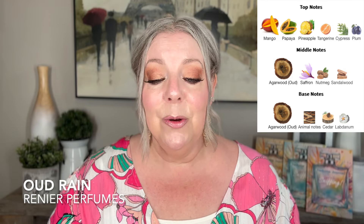Whereas if you leave those bottom notes out, the fragrance is still fine, but it's going to be a lot more juvenile and happy — candy-esque, flirty — whereas this is definitely more sexy and sophisticated. The notes sound so freaking scrumptious: you start with mango, papaya, pineapple, tangerine, cypress, and plum. Then you get oud, saffron, nutmeg, and sandalwood in the middle. The base is oud, animal notes, cedar, and labdanum. This is a very sexy, sensual fragrance — definitely unisex but absolutely beautiful. This and one other from Renier are must-haves in my collection.